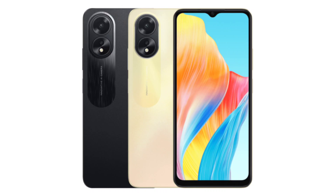Oppo has silently announced the Oppo A38 smartphone in the UAE. The device is now listed on Oppo UAE's website with all its specifications and features. Unfortunately, the company is yet to confirm its price and availability.